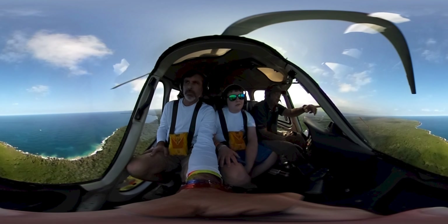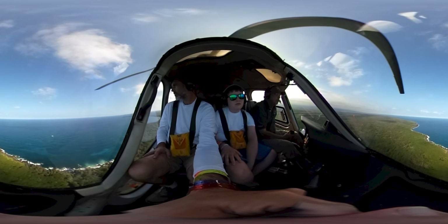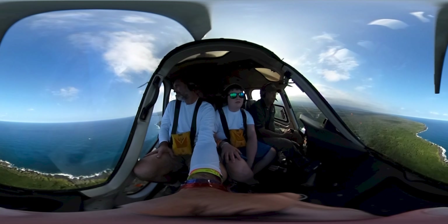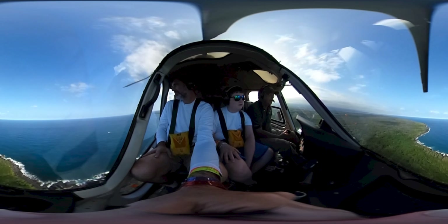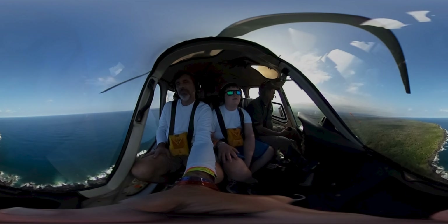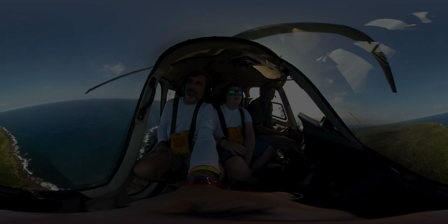Watch the water as we head back into town. This time of year, you just might see a whale pop up. Well, I hope you've enjoyed your flight, and I thank you for flying Safari 519, ready for final approach.